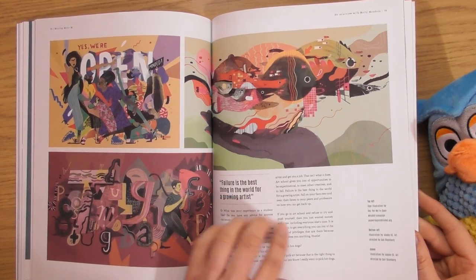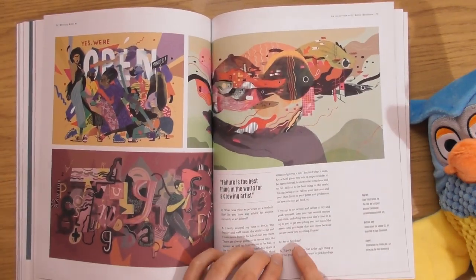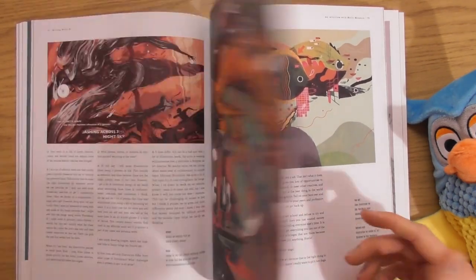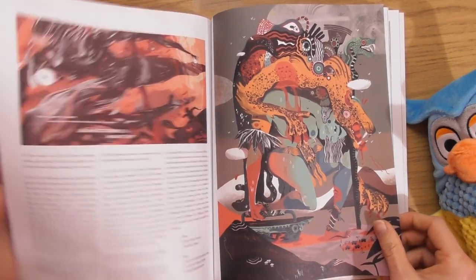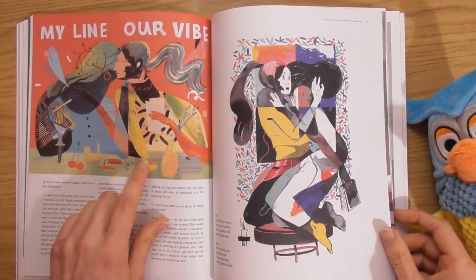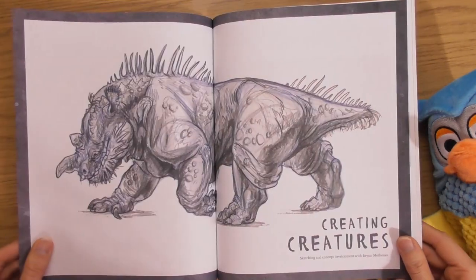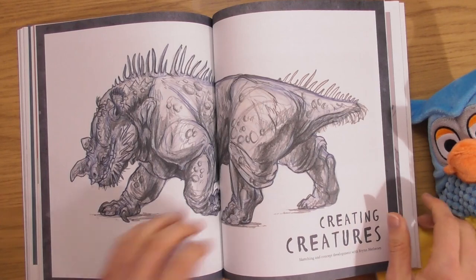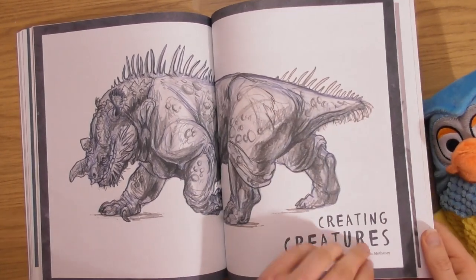'Failure is the best thing in the world for a growing artist.' This is a little interview — look at the art, art or hot dogs! Funny question — because I noticed a hot dog over here, must have a thing for hot dogs. Little dinosaur — we saw this at the end of the last issue.